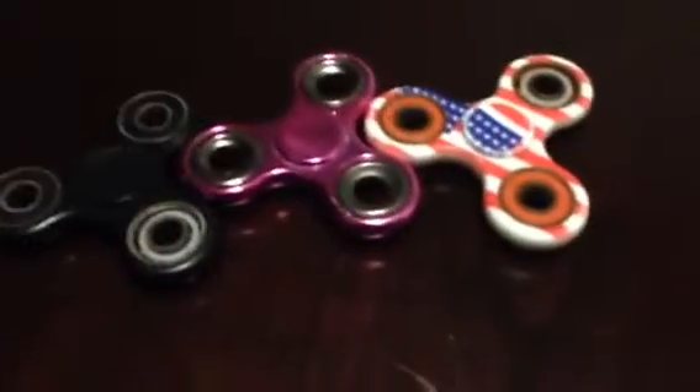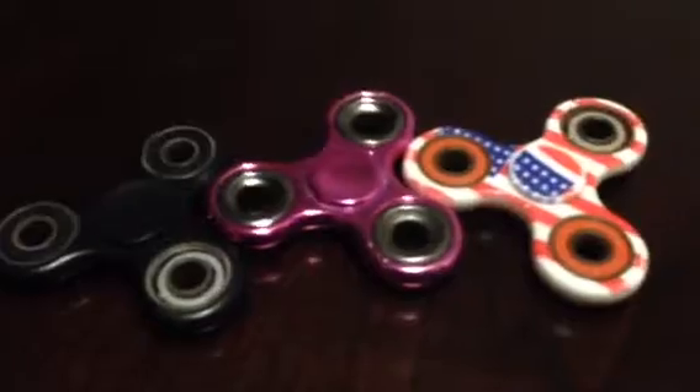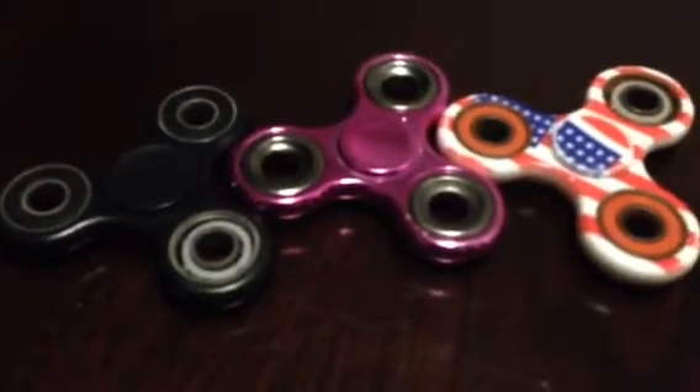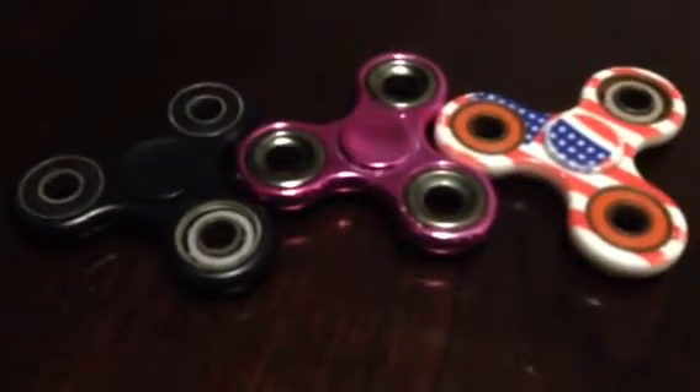It's a good fidget spinner. So this is every fidget spinner — this is my whole collection. It's pretty cool and I might add more fidget spinners in the future. Well guys, this is it for this video, I'll see you in the next one, bye!